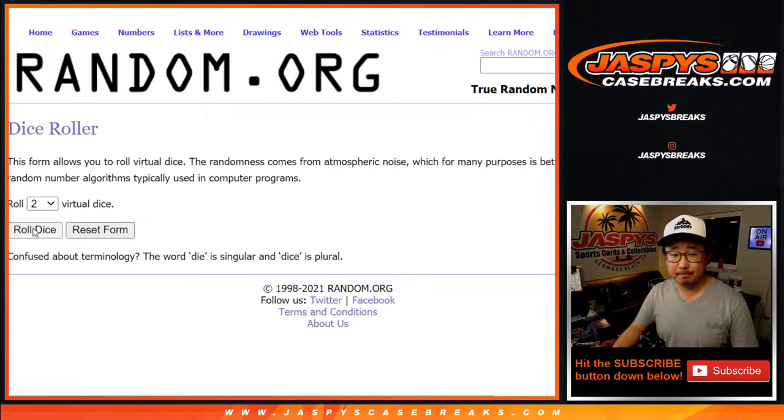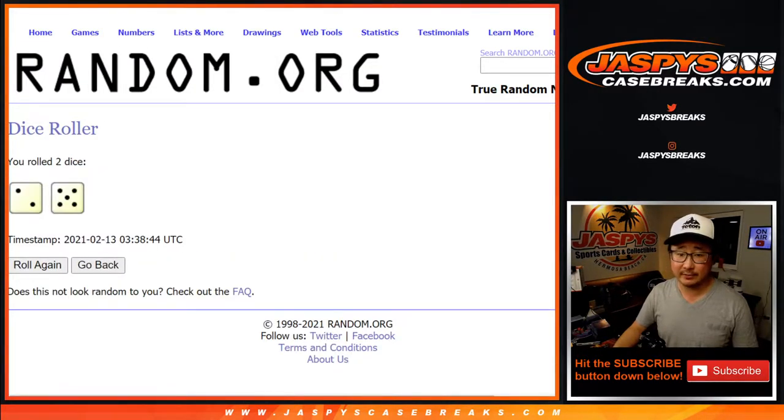All teams are in. Let's roll it. Let's randomize each list — two and a five, seven times for names and teams.